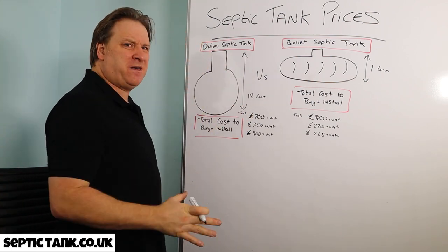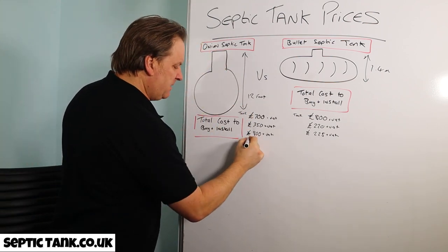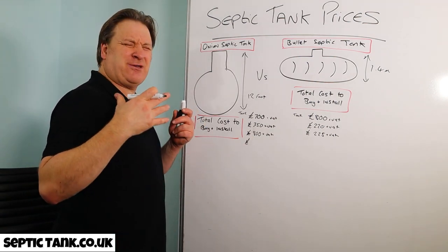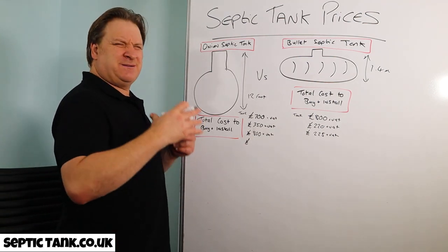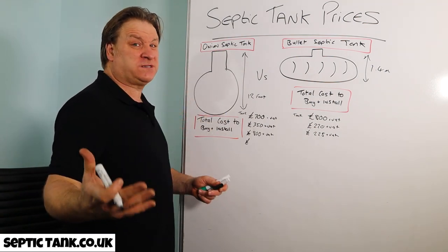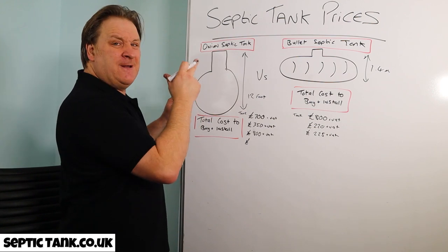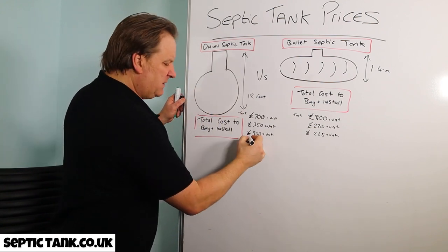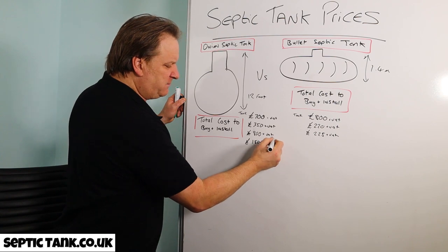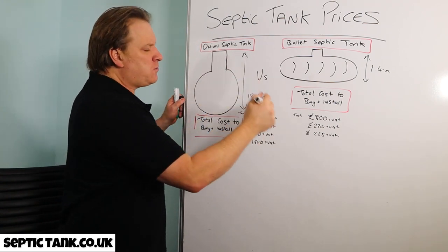Every septic tank needs a soak away. With onion tanks you've got to put in a massive herringbone drainage system — you need pipes and 13 to 15 tonnes of shingle. It's roughly the size of a football field. That soak away will cost you at least £1,500 plus VAT for the materials.